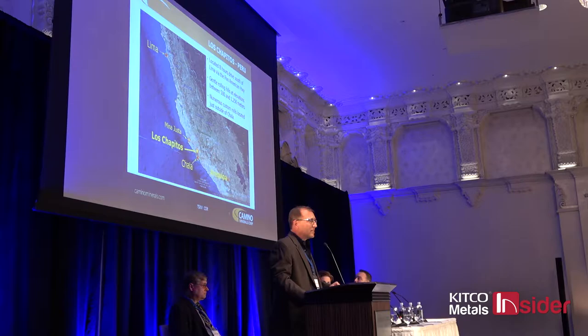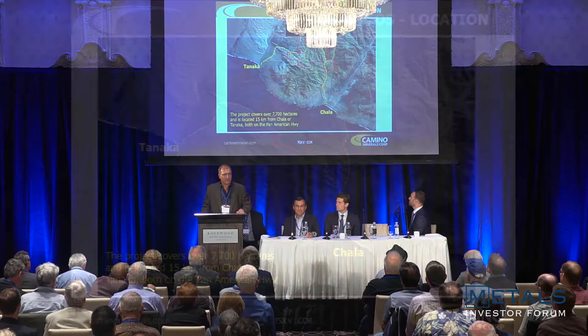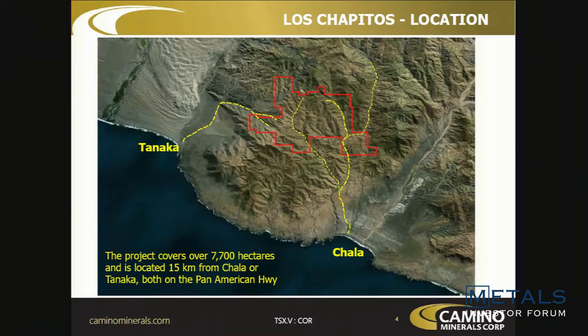We're located eight hours drive south of Lima and about a hundred kilometers southeast of the Mina Justa deposit. This is part of the Andean IOCG belt — Mina Justa has 370 million tons of 0.7% copper, mixed oxide-sulfide. We're in that elephant country which extends all the way down into Chile.